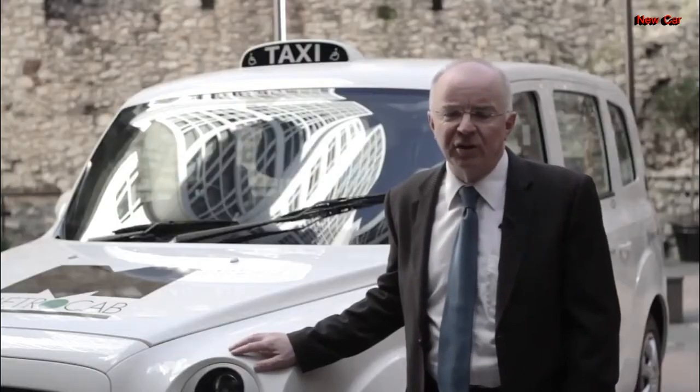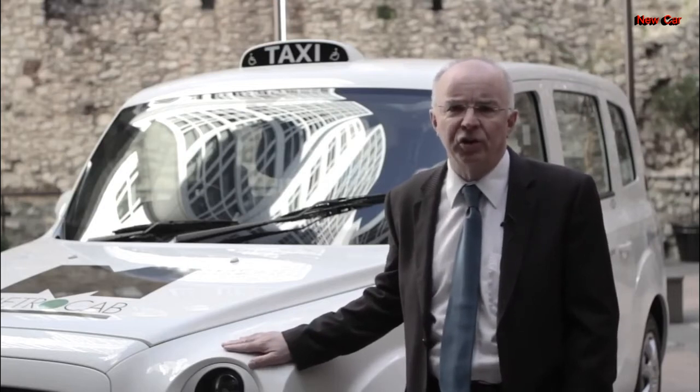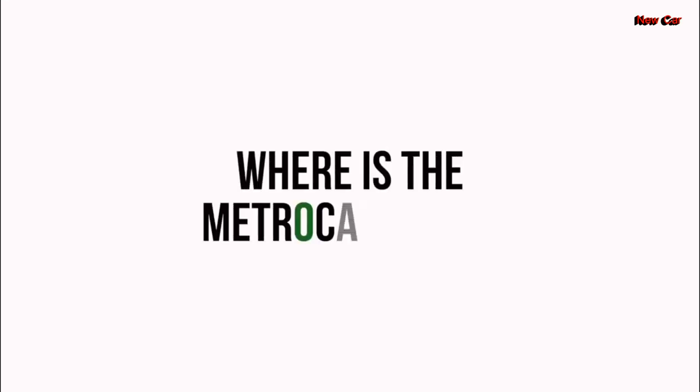We are here at the City Grange Hotel in the heart of London, and I'd like to take you around the new range-extended electric MetroCab taxi. It's designed, engineered and built in Great Britain.